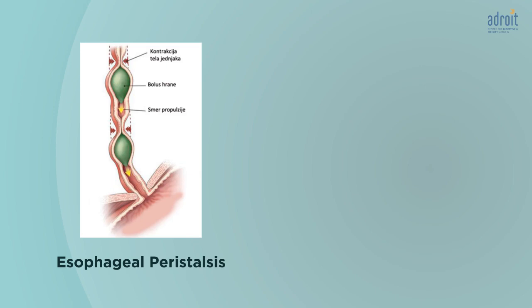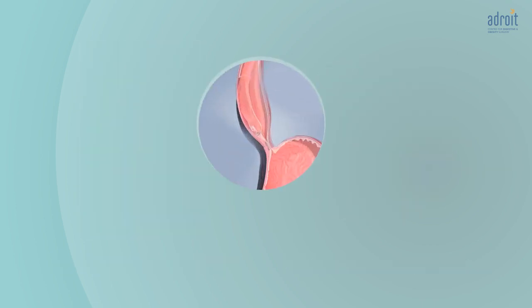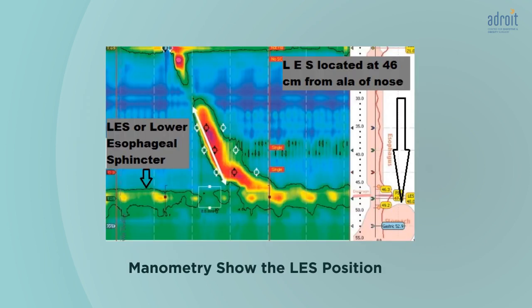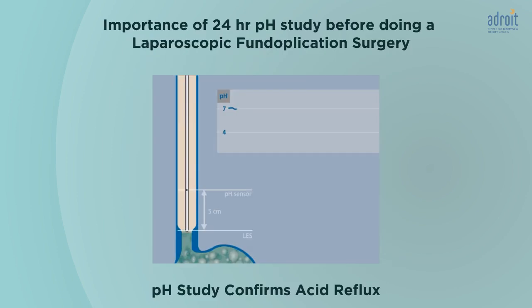Manometry gives information about esophageal peristalsis or contractions, and also about the functioning of the valve. It will help rule out other esophageal motility disorders like achalasia cardia, which sometimes presents with symptoms similar to GERD. Since the treatment of both these conditions is very different, it is very important to differentiate between the two. Manometry is also mandatory to accurately locate the valve and guide the placement of the pH catheter at the appropriate site.